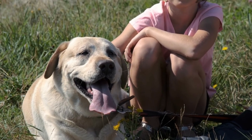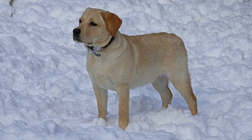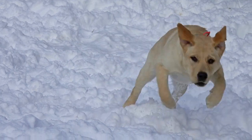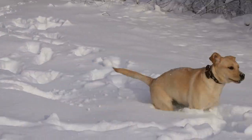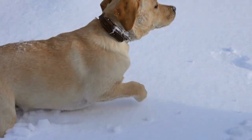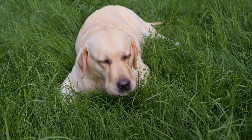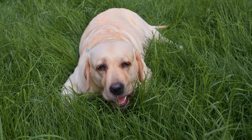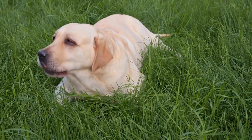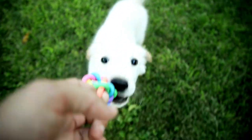Getting Started with Obedience and Rally. A. Master Advanced Obedience Commands: work with your lab to perfect advanced obedience commands, such as heel, stand, and retrieve, using positive reinforcement and consistent training. B. Learn Rally Signs and Exercises: familiarize yourself and your Labrador with the various signs and exercises used in rally competitions, practicing each skill until your dog can perform them with confidence. C. Join a training class or club: enroll in an obedience or rally training class or join a local club to access experienced instructors, practice sessions, and a supportive community of fellow competitors.